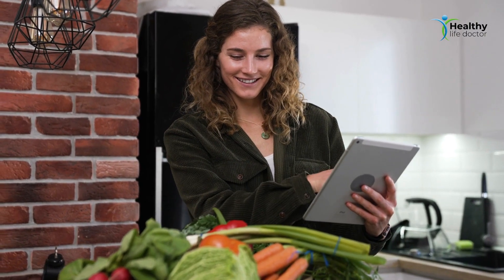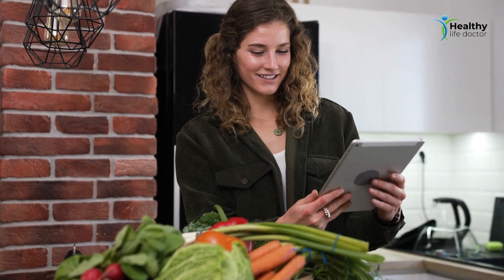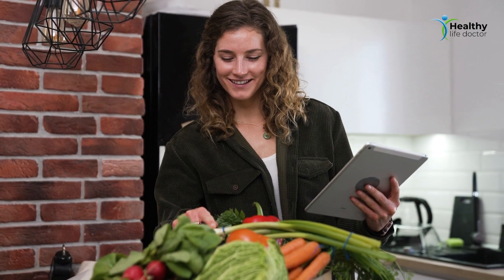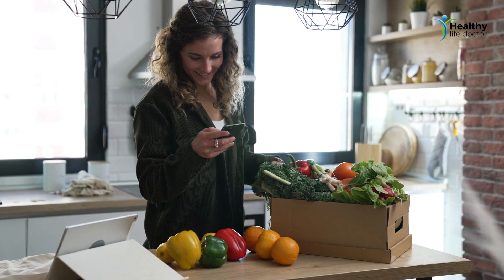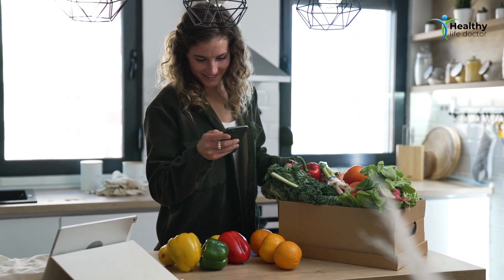By understanding the different types of vitamin B, their natural sources, and their impacts on the human body, you can make informed choices about your diet and improve your overall health. Remember to incorporate a variety of these foods into your diet to ensure you're getting all the essential nutrients your body needs.